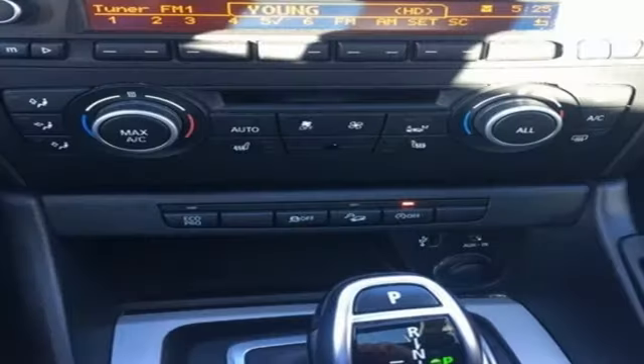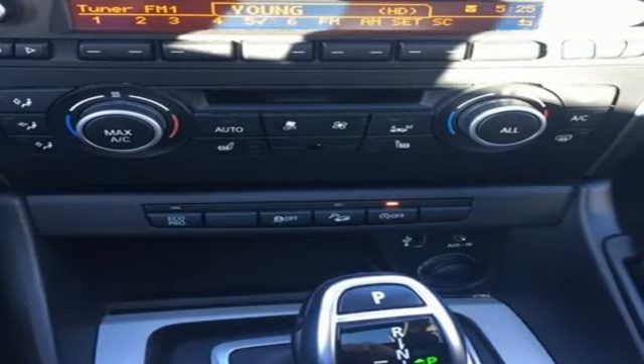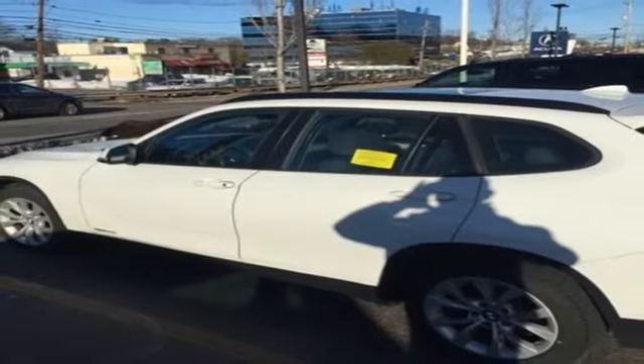This X1 features front fog lights, automatic temperature control, and heated mirrors. Plus it has many great safety features like stability and traction control and multiple airbags.